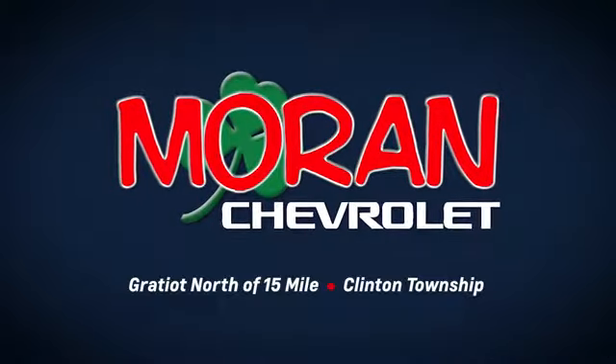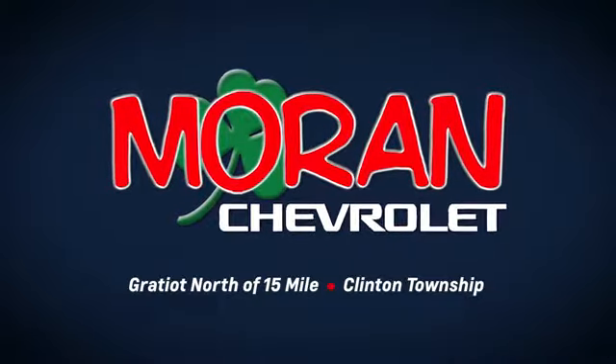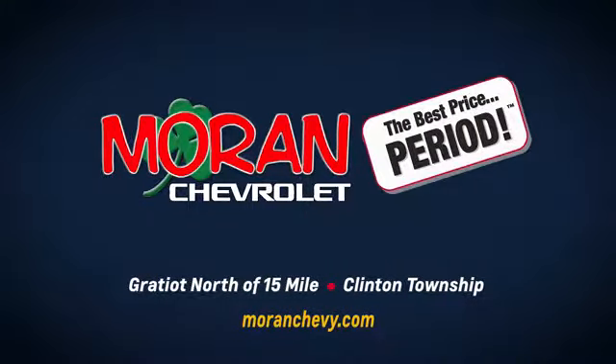Only at Moran Chevrolet, Gratiot north of 15 Mile in Clinton Township, or online at moranchevy.com, where you always get the best price. Period.